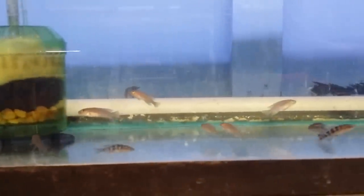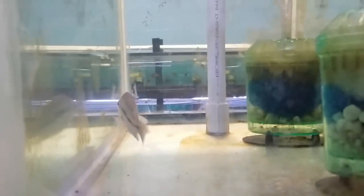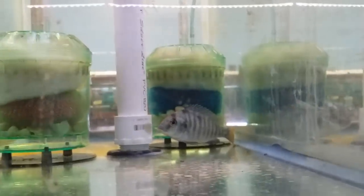Some different Neolamprologus. I've got a couple of wild-caught Protomelas Similis. Wild-caught Placidochromis Tiger, Kajada Bay — nice fish when they grow up. Wild-caught Tyrannochromis Maculiceps. Another wild-caught Protomelas Similis.